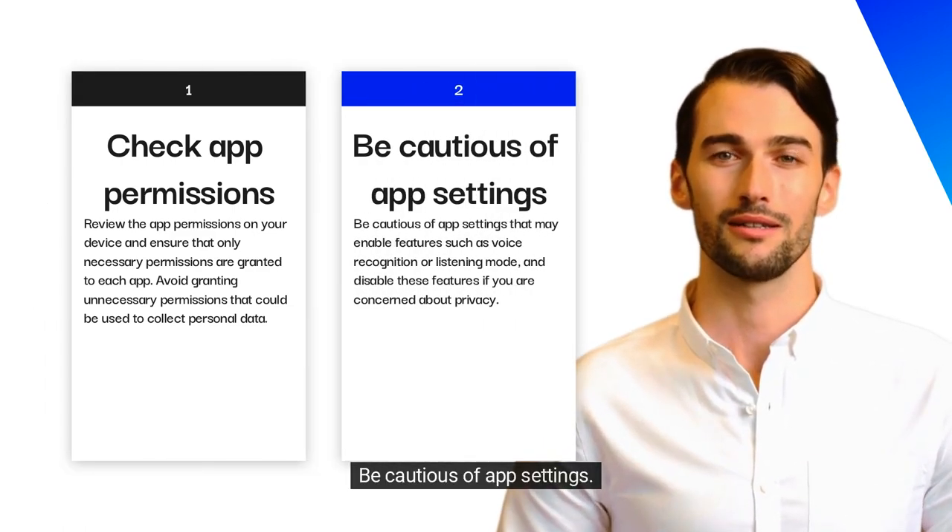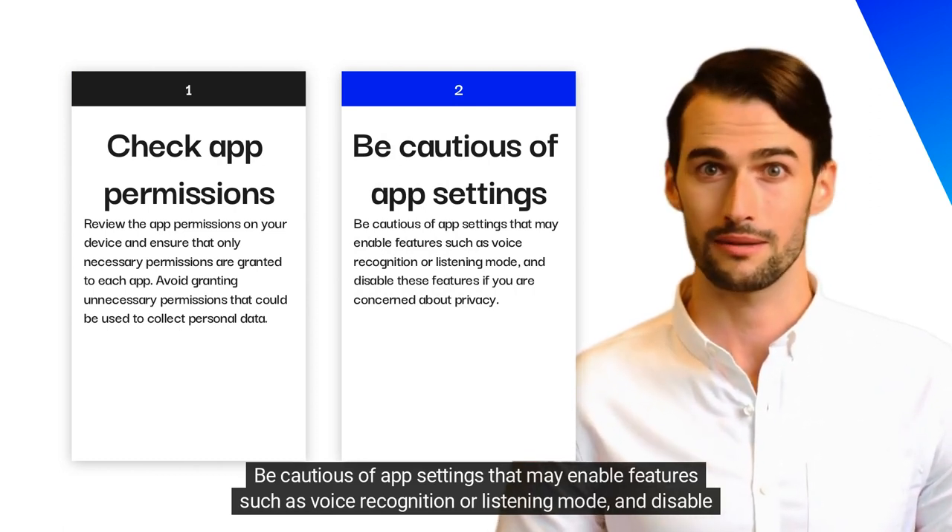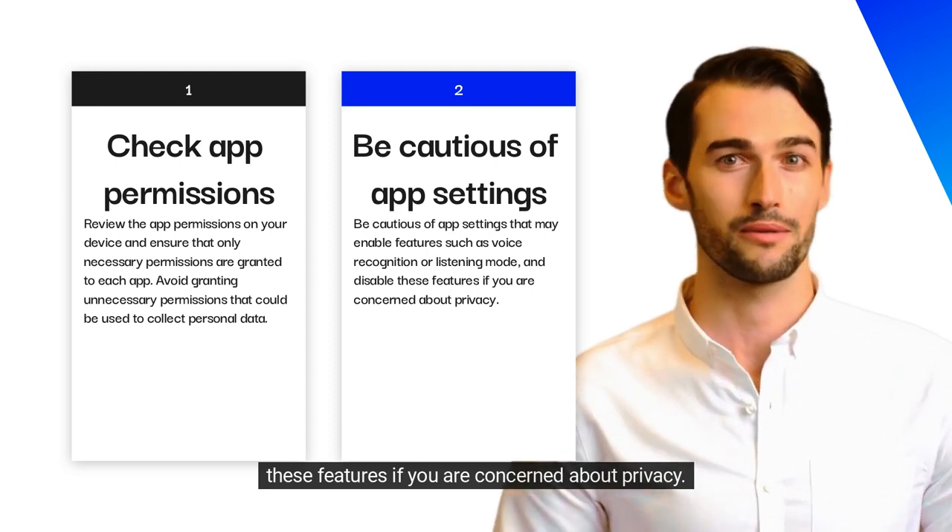Be cautious of app settings that may enable features such as voice recognition or listening mode, and disable these features if you are concerned about privacy.